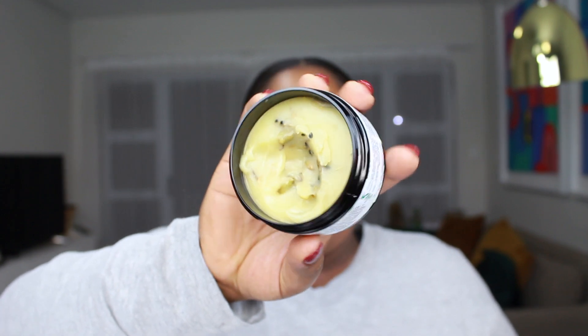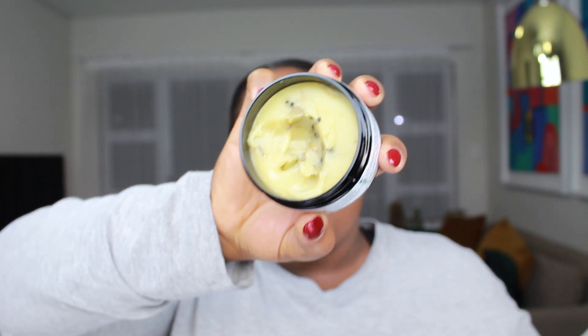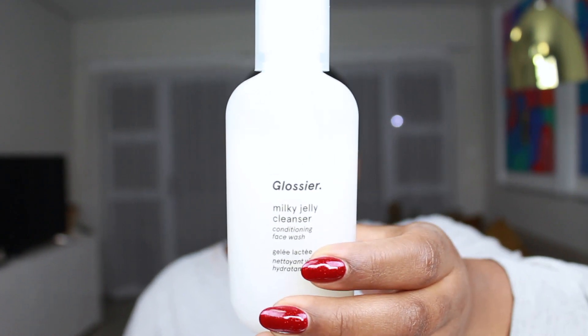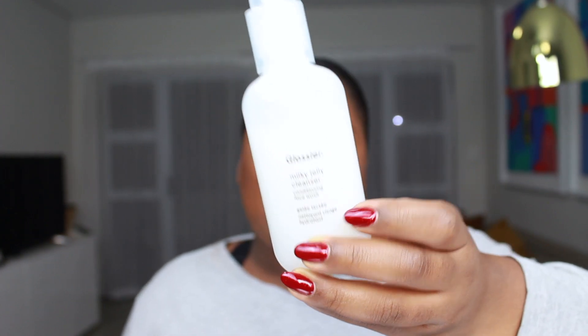On some days I use this Be Azuri cleanser — it's a hot cloth cleanser. What I like about it is that it takes off my makeup without drying my skin at all. It's made of 100% natural ingredients and I love the way it smells. I just apply it on my face, take off my makeup, and wipe it off with a hot cloth. You don't have to follow it up with a cleanser, but I'm meticulous and want to make sure everything's clean, so I do follow up with one.